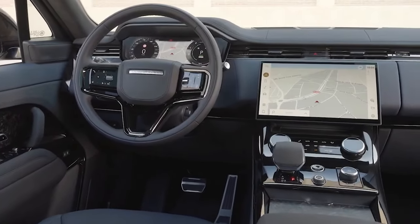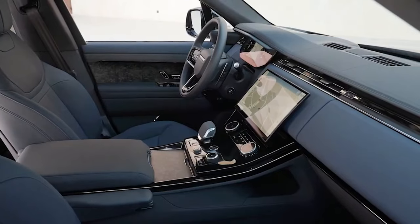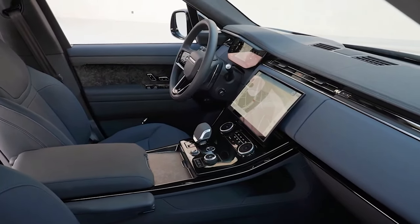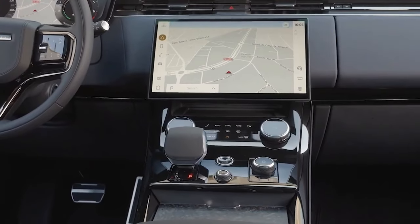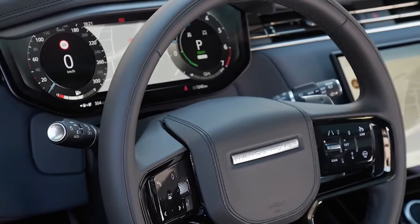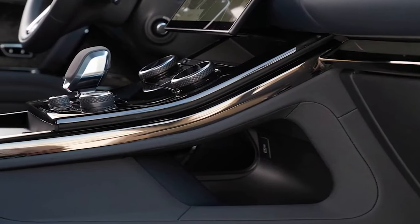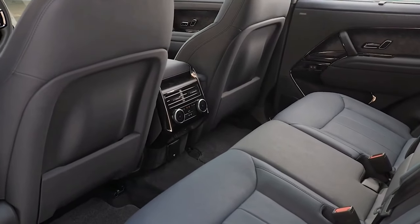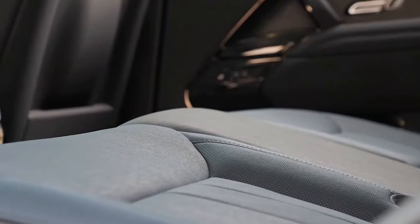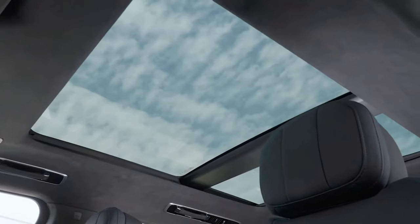Inside, at first glance it may seem almost identical to the Range Rover, but there are some differences. On the Range Rover Sport, the steering wheel has three spokes and the center console is floating and has a curved design; on the Range Rover it is straight and not floating. As in its big brother, the floor of the cabin is completely flat, which gives us a clue about the future. The MLA platform is ready to make an electric Range Rover Sport, which will arrive in 2024.